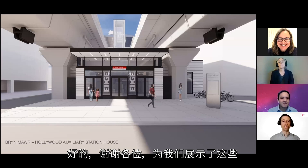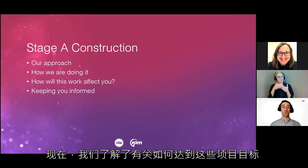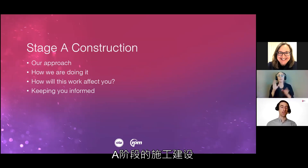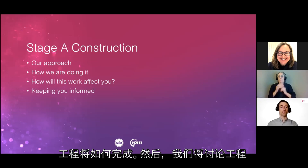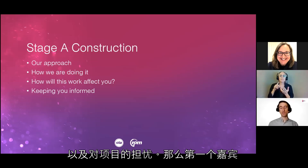Thank you for those amazing renderings — the designs are wonderful. Now we'll learn how we're going to get to the point of new tracks and new stations. We're turning attention to Stage A construction. We'll be going over the approach CTA and the contractor are taking, then the details of how the work will be done, how it will affect you, and how to stay informed. I'll turn it over to Rob Cheeseman, Walsh Flor DBT construction manager.